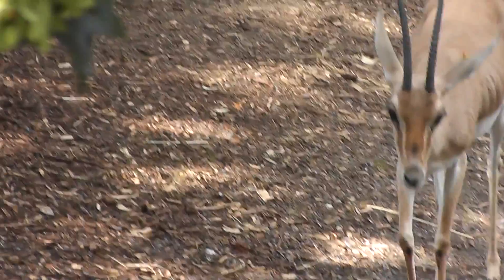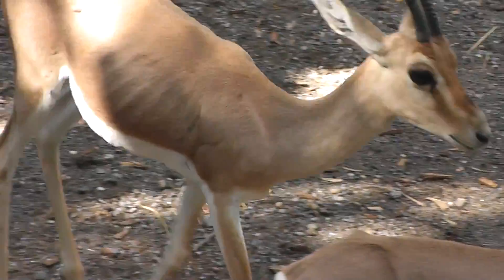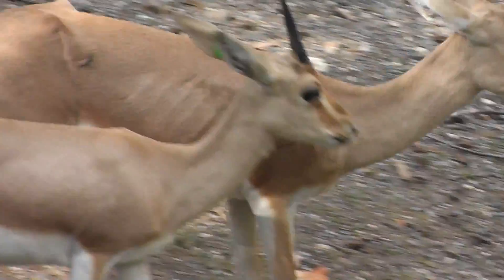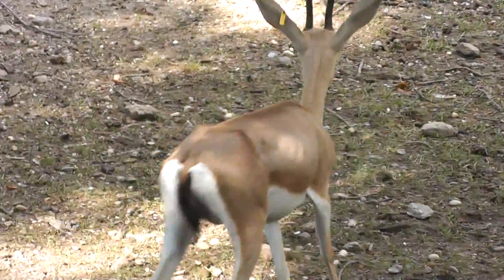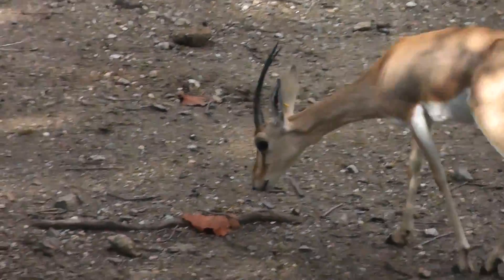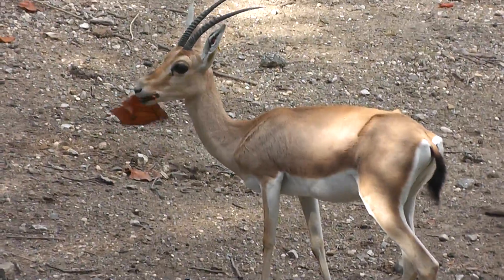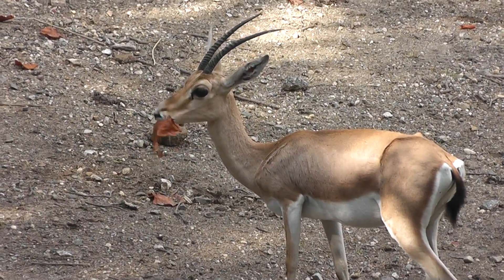Let's go see... It's very nice here. Get a close-up. The nice eating, eating leaves.